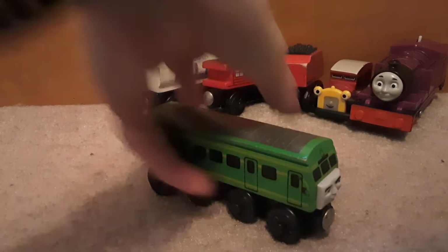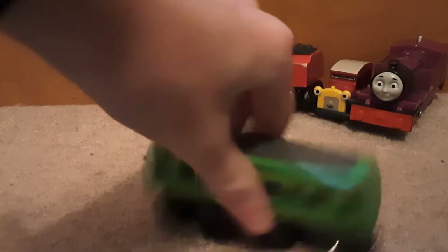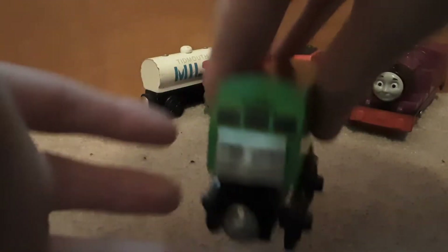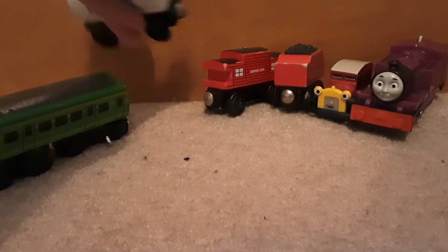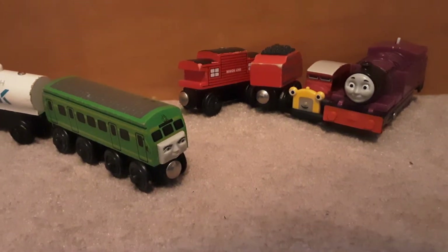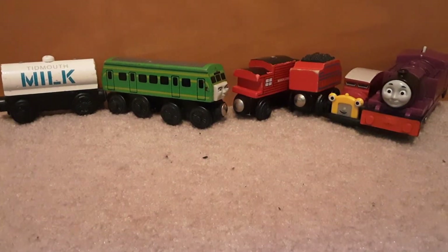Obviously next up is Daisy. Let's see the year on her — 2001. This is obviously coming from the same person who, for some reason, bought a Trackmaster rock. I just noticed she does have a wheel missing, but I could honestly care less because she's still in really good condition. And now we have Daisy and her milk tanker, and obviously nothing's wrong with that at all. Can't tell. She's perfect.